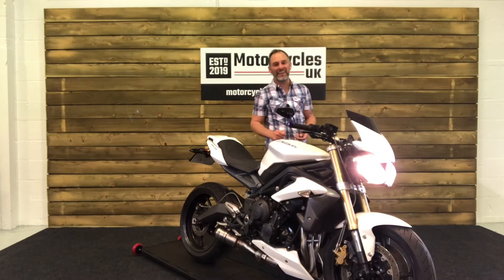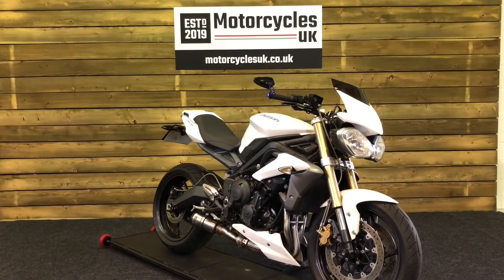Absolutely astounding. Here at Motorcycles UK, all our bikes come with a current MOT, a service if required by the motorcycle at time of sale, and a thorough safety inspection. We're also delighted to be able to offer nationwide delivery — please contact us for a quote.